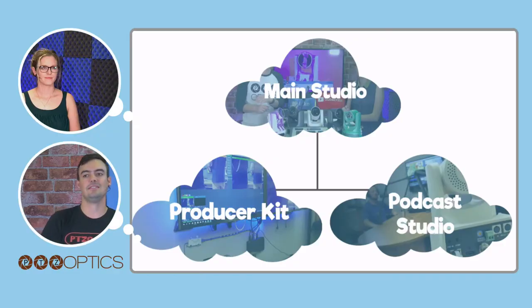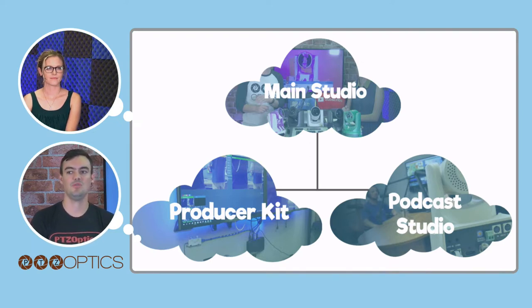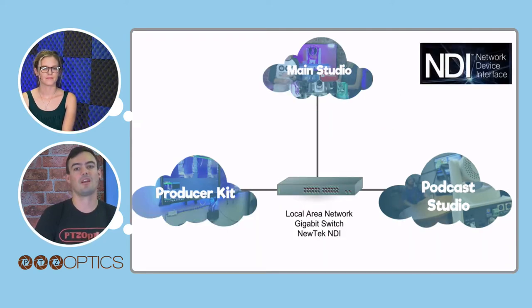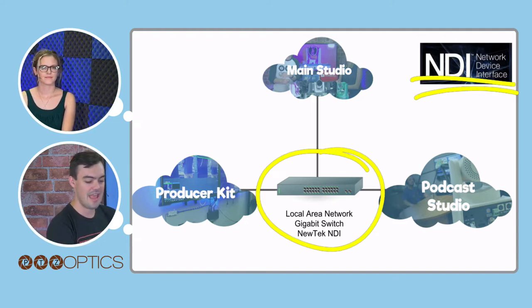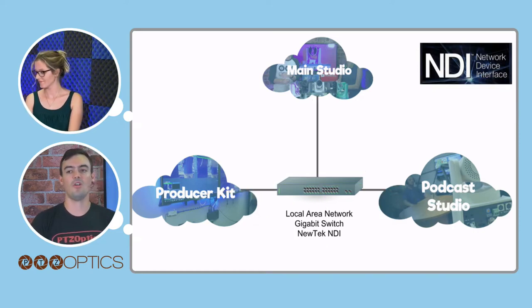Tess and I are sitting in our main studio. We also have a producer kit — an Intel NUC i7 on our local area network — and we have a podcasting studio. All of them are connected over a local area network using the NewTek NDI to connect them all. Mike, why don't you actually show a couple of the cool NDI feeds we have.